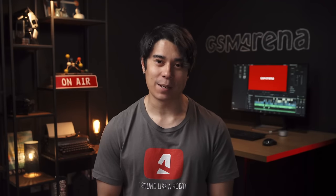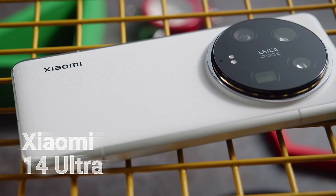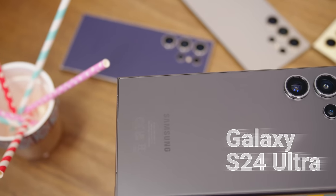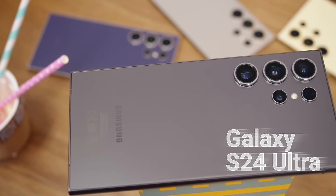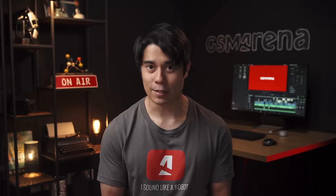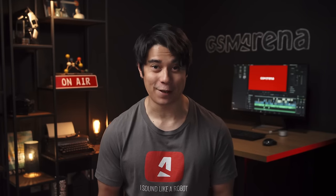Hey, what's up guys, Will here for GSM Arena. The new Xiaomi 14 Ultra is one of the best camera phones to come out recently, but the Samsung Galaxy S24 Ultra is one of the best Android phones around, camera-centric or otherwise. If you compare these two flagships, which one comes out on top? Let's put them head to head and find out.